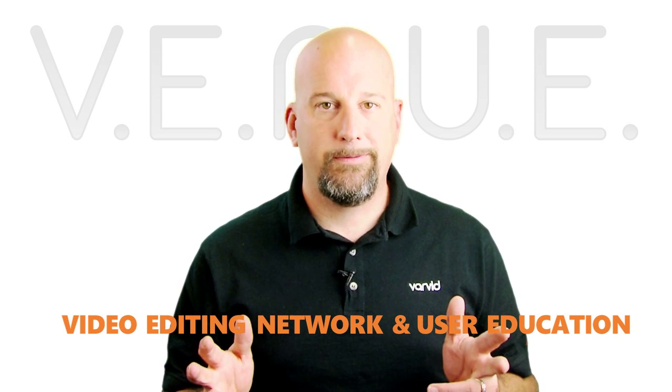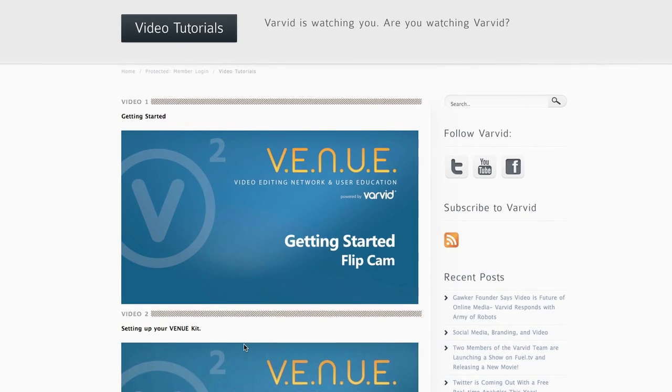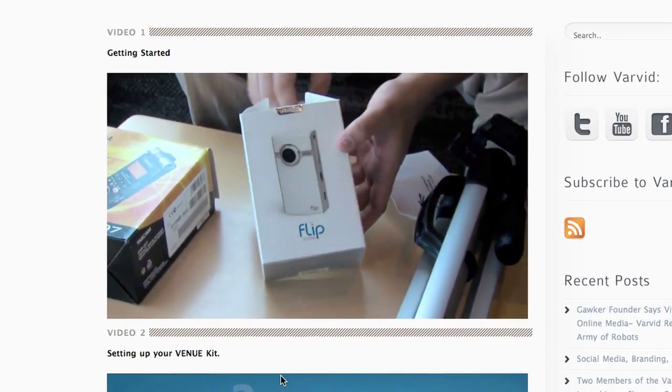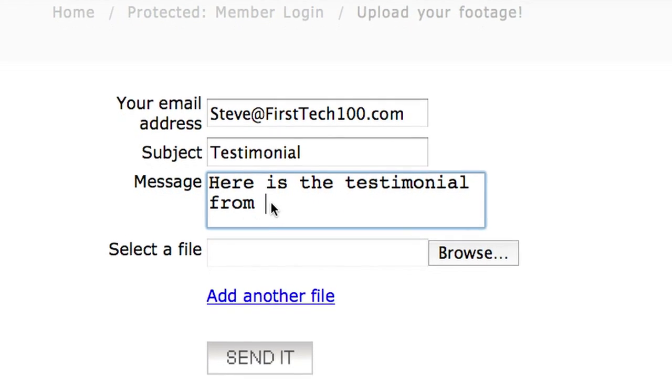Here's how it works. When you order a Venue Package, you'll receive everything you need to shoot your video. You'll also have direct access to the Varvid support team, as well as tutorial videos, making the process simple. Once you have your video shot, just send us the footage using our upload link on Varvid's website.